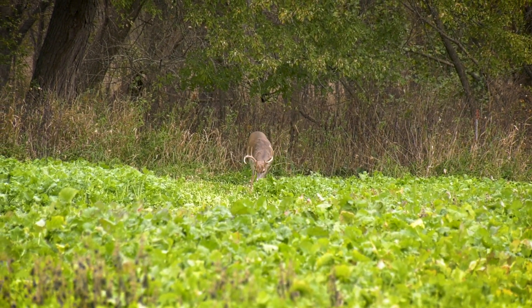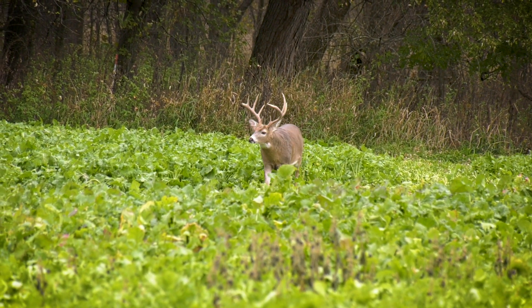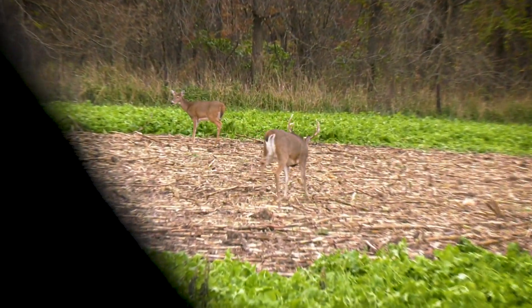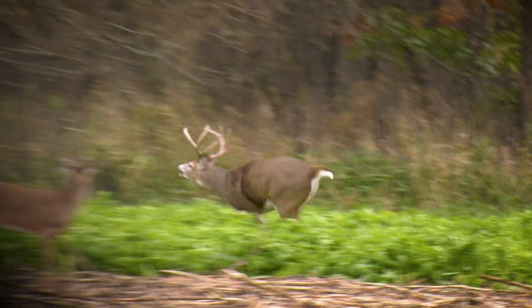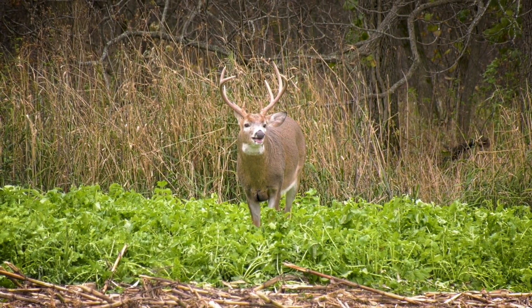That big dog boy just showed up on the west end of the field out there in that big green area. We'll see what he does. He's probably not a shooter — we thought he was a little older than he was. He was one of our targets, but he's probably four and a half. There are some big boys in here though; might get a pass tonight.